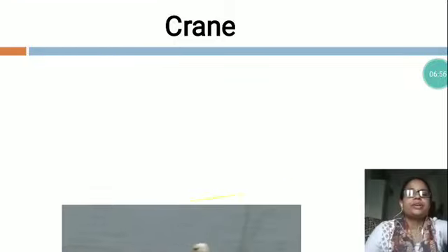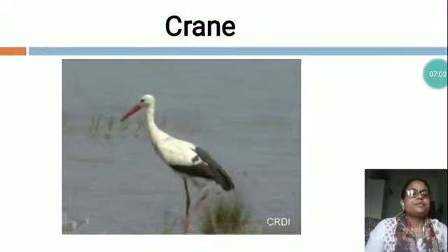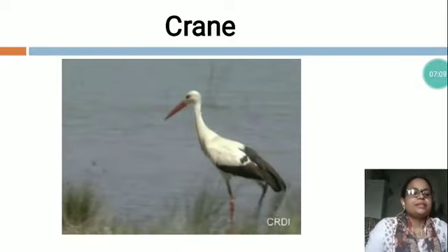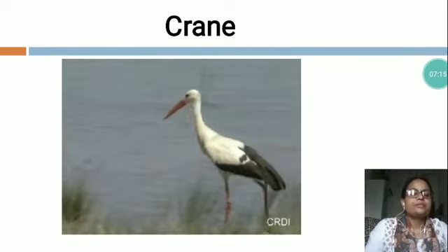Now the next is C-R-A-N-E, Crane. You can see this is Crane. It is the world's tallest flying bird. Crane's legs are very long. The color of the legs is light pink. The neck of the bird is too long. It has a curved neck.